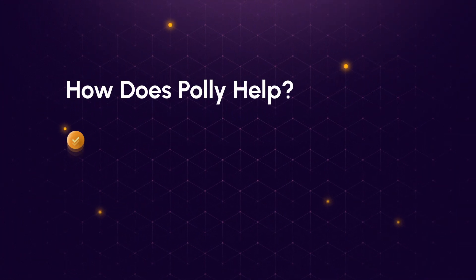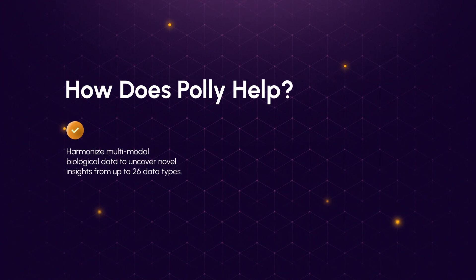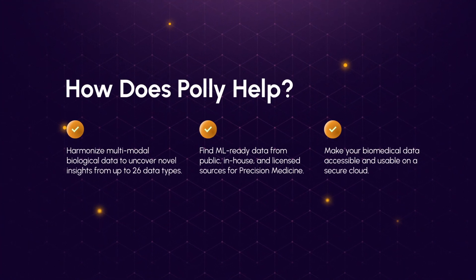How does Poly help? It harmonizes multimodal biological data to uncover novel insights from up to 26 data types. It finds ML-ready data from public, in-house, and licensed sources for precision medicine, and makes your biomedical data accessible and usable on a secure cloud.